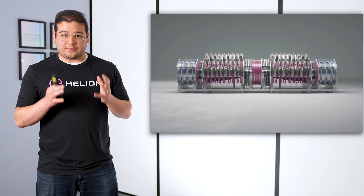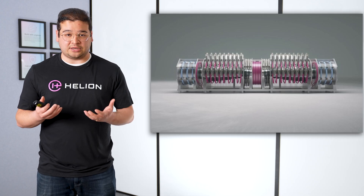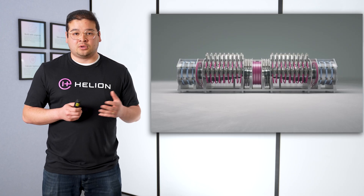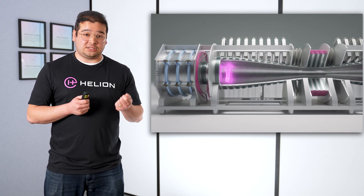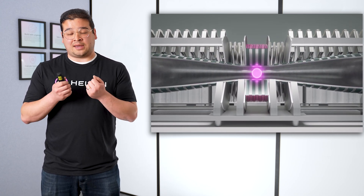Before getting into the data, I want to talk about how our machine works. We run a symmetric machine where we make field reverse configurations or FRCs on either side and merge them in the center to do fusion. We'll puff gas in on either side of the machine and form these FRCs or plasma donuts. We then accelerate them into the center of the machine where they will merge and we turn up our compression field magnets.